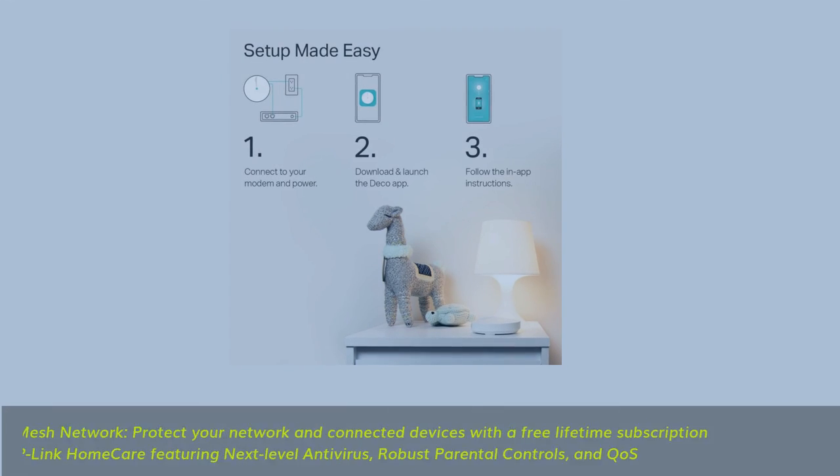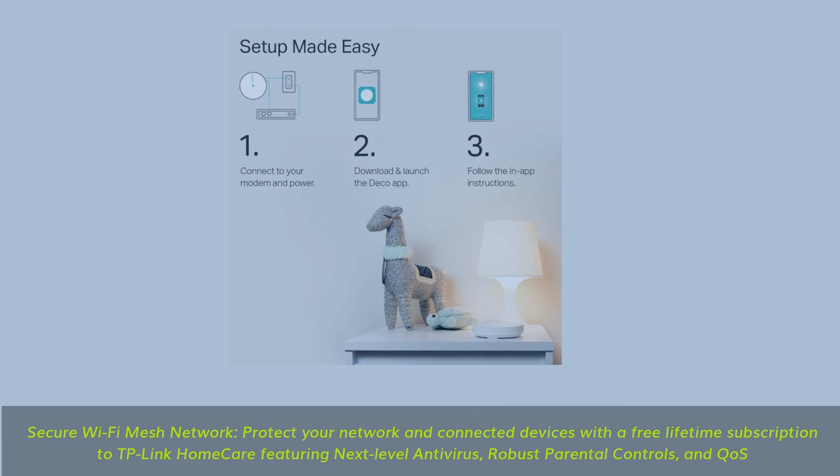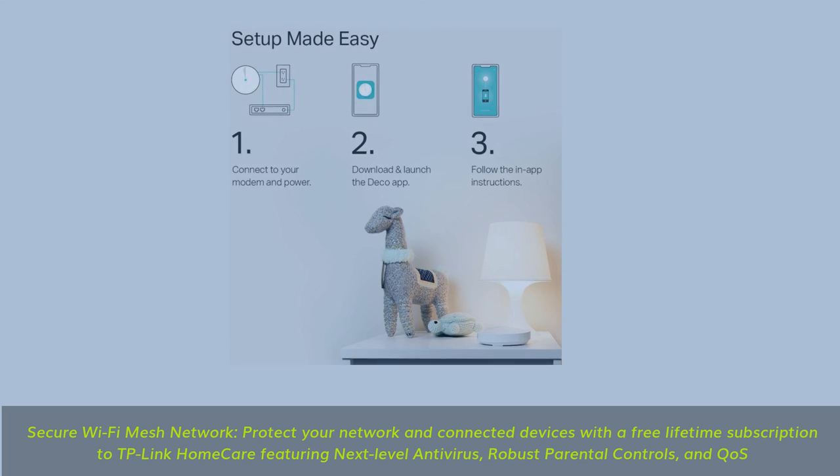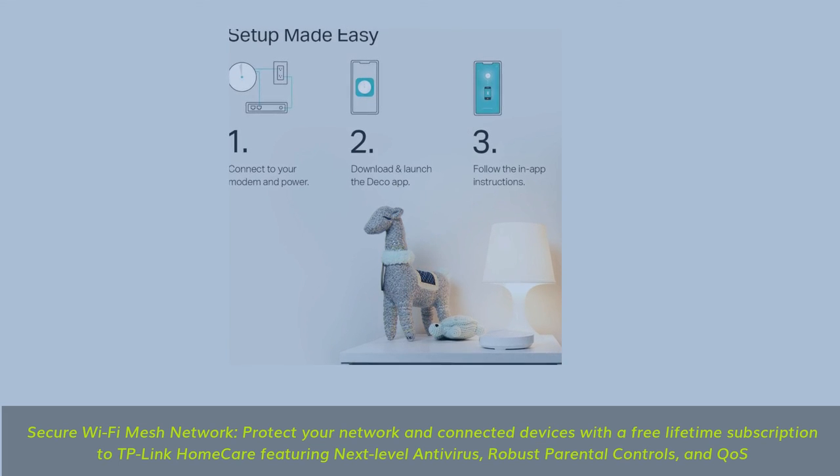Seamless and stable Wi-Fi — rather than Wi-Fi range extenders that need multiple network names and passwords, Deco M5 allows you to enjoy seamless roaming throughout the house with a single network name and password. Secure Wi-Fi mesh network: protect your network and connected devices with a free lifetime subscription to TP-Link HomeCare, featuring next-level antivirus, robust parental controls.